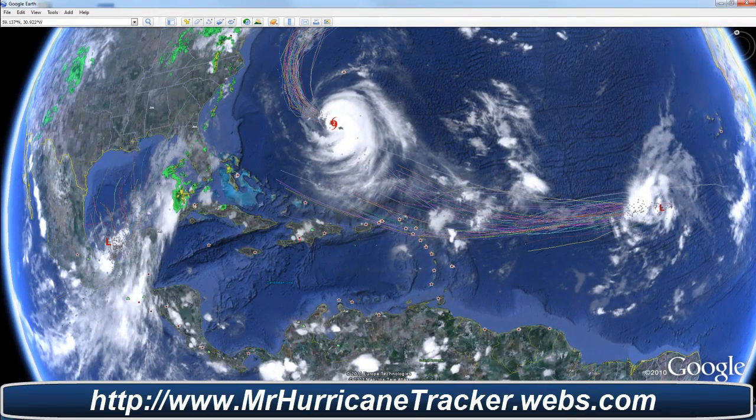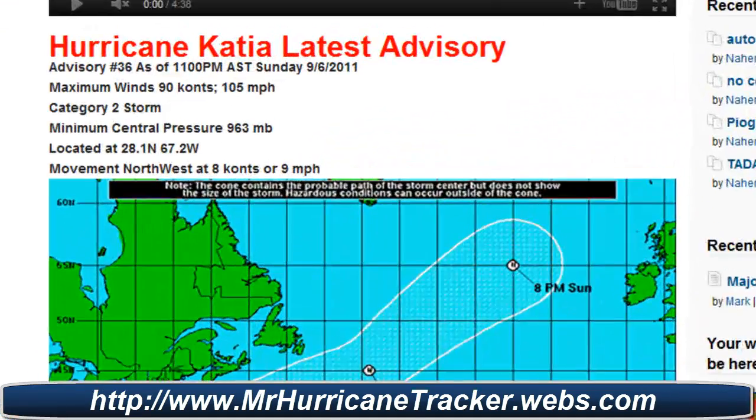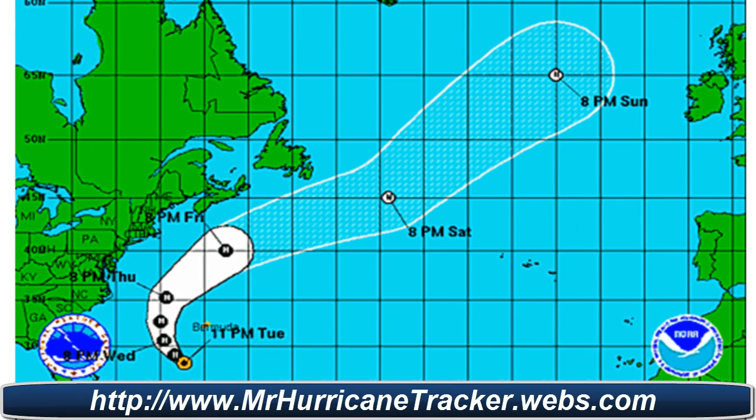I'll bring in the information from MrHurricanetracker.webs.com. Currently tracking Hurricane Katia as a category 2 storm, advisory number 36 as of 11 p.m. Atlantic Standard Time. Maximum winds are at 90 knots or 105 miles per hour — category 2 again. Minimum central pressure is at 963 millibars, located at 28.1 degrees north and 67.2 degrees west.